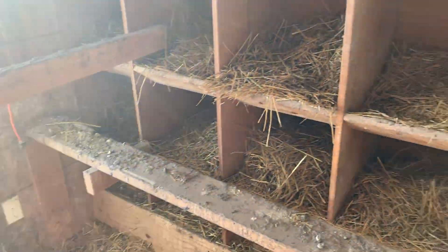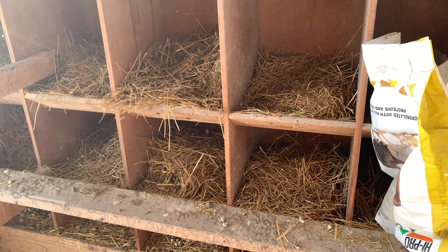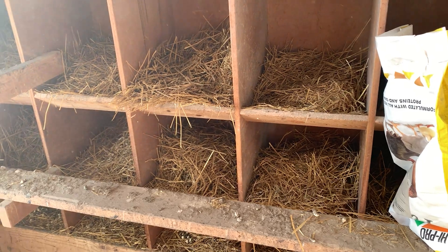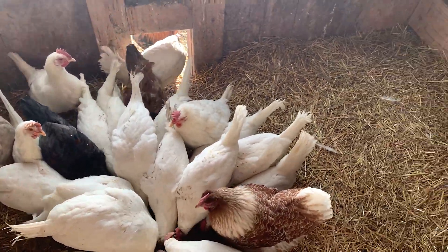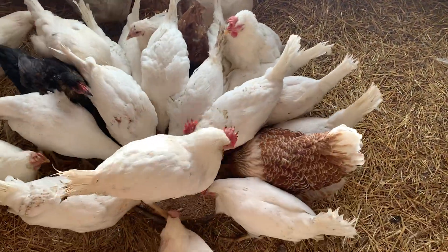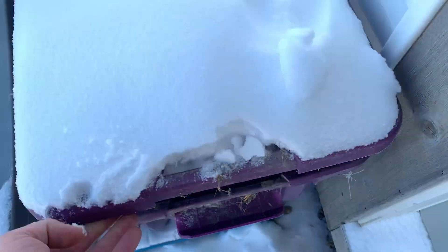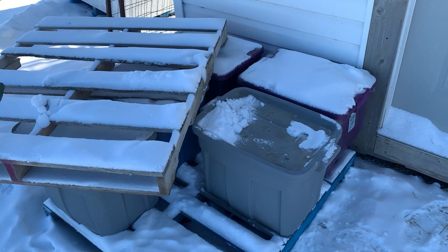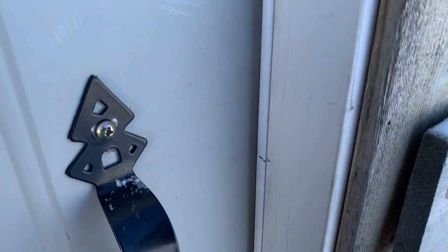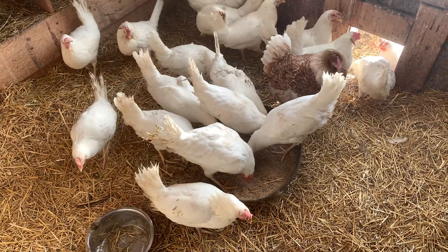We also let some hens go broody in the spring. They'll sit on an egg for 20-some days and naturally hatch them. We've had really good success letting one of our nice heritage hens sit on eggs and hatch them. For chicken feed, we just store different types of grains out here. About three times a week I give them some grains mixed with some layer ration — like commercial chicken feed — just to supplement.